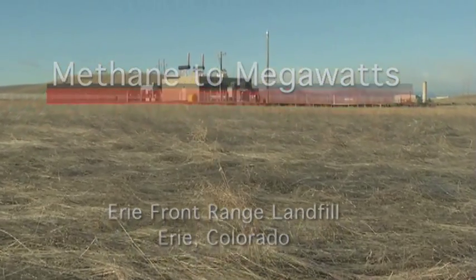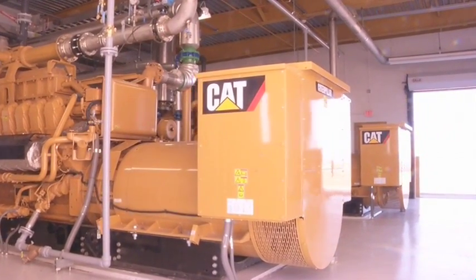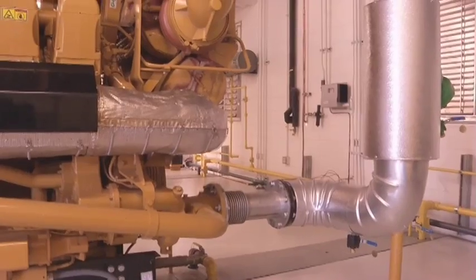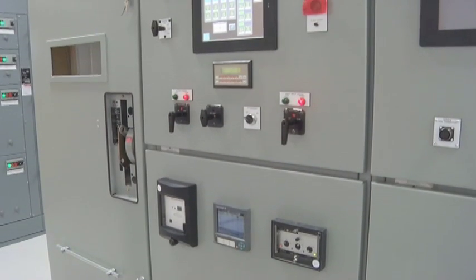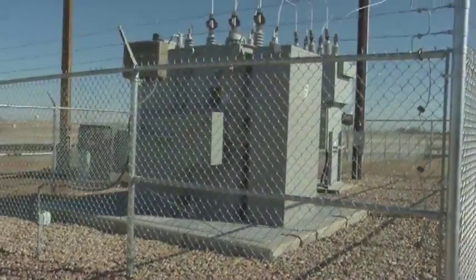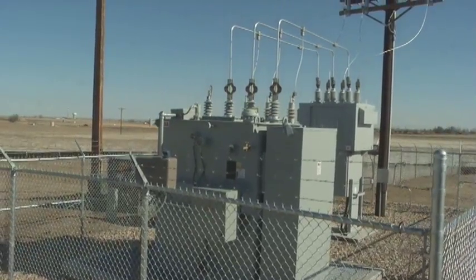We're able to take something that's been disposed of for the past 30 years at three different sites and turn it into a beneficial energy source for the residents around here. So it's been a really exciting process. A project like this is good for the environment, it's good for the community, and it's good for our member customers. This methane to megawatt project really doesn't get any better than what this is.